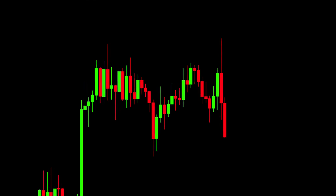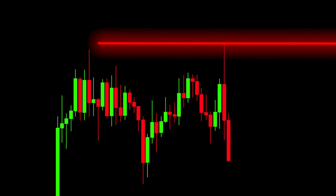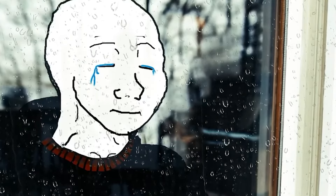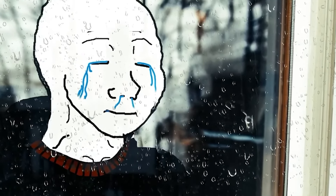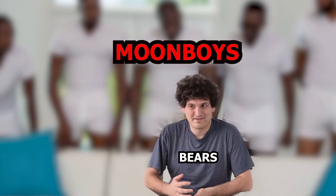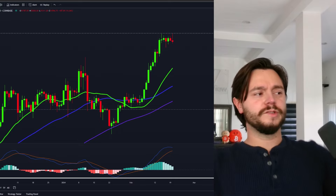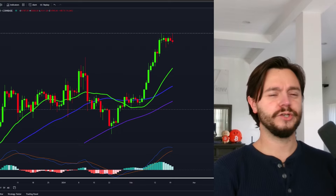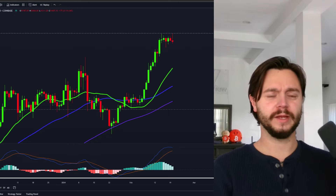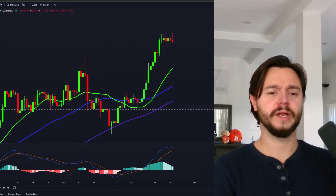With Bitcoin receiving a quick pump up to the yearly highs and then a very swift rejection immediately after, are the baby bears ready to take charge and give Bitcoin a much-awaited dump? Bitcoin started this day initiating a pretty quick mega move on the hourly chart, however it was quickly followed by a very fast dump back to levels we were trading at yesterday.